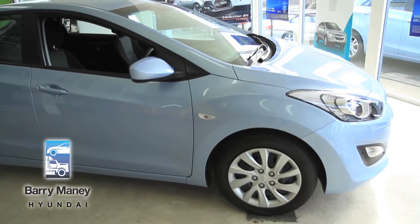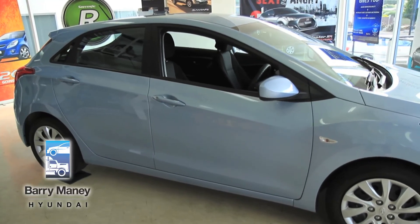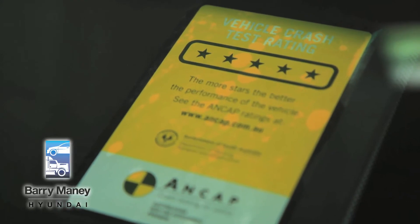Your i30 comes standard with a 5-year unlimited kilometre warranty and 7 years of roadside assist all around Australia. They voted the RAA Car of the Year as the best small car for 2012, and it also has a 5-star ANCAP safety rating, so that's as safe as you can possibly get.